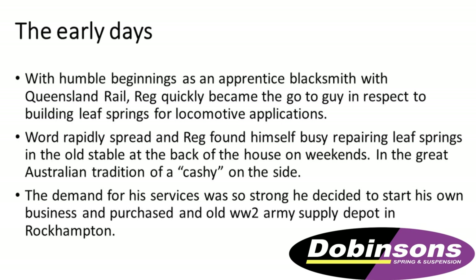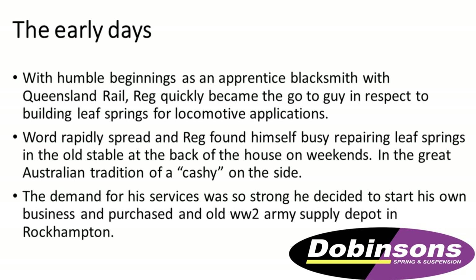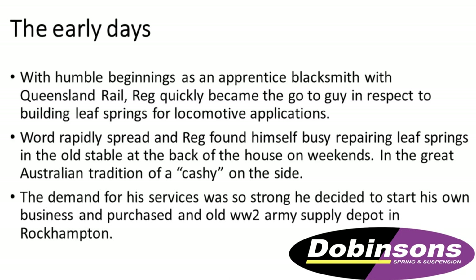He got very, very busy and Reg was very good at what he was doing. He was a very good blacksmith. So he thought, well, we're going to give this a good run.